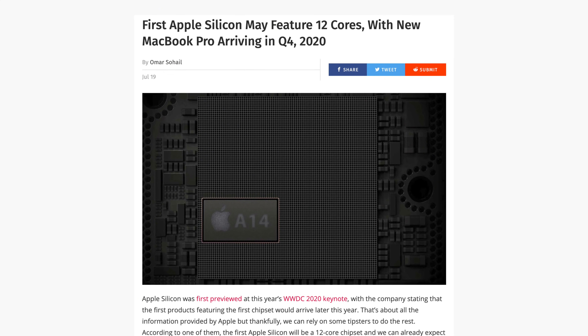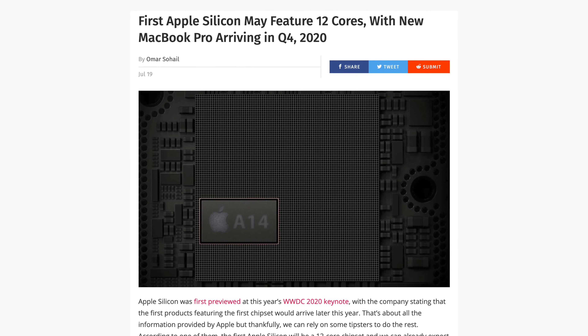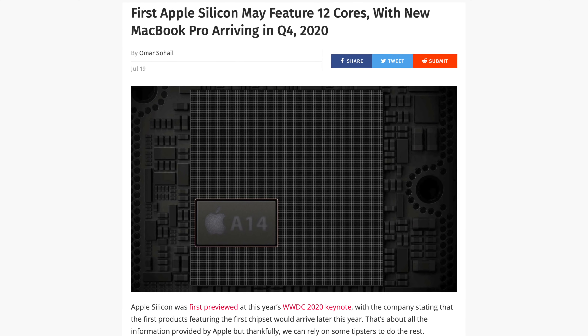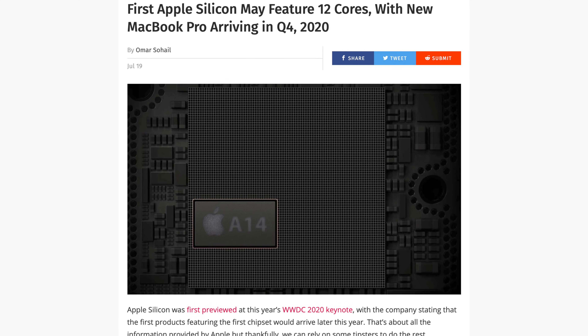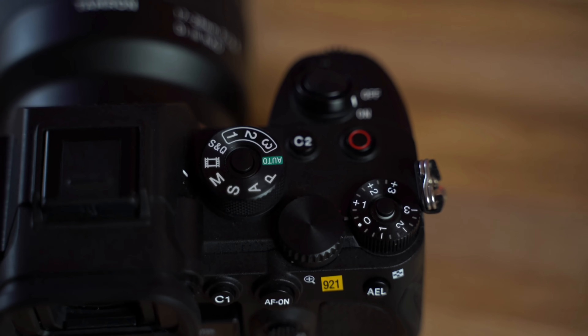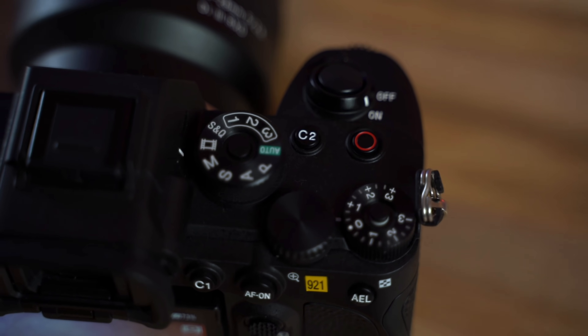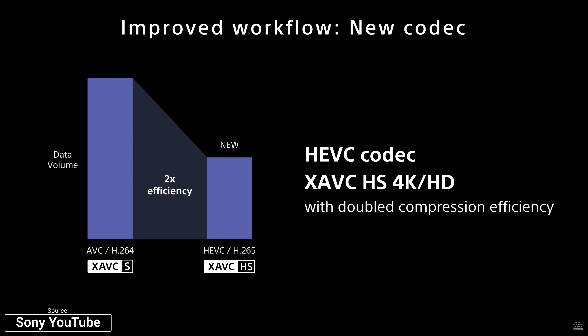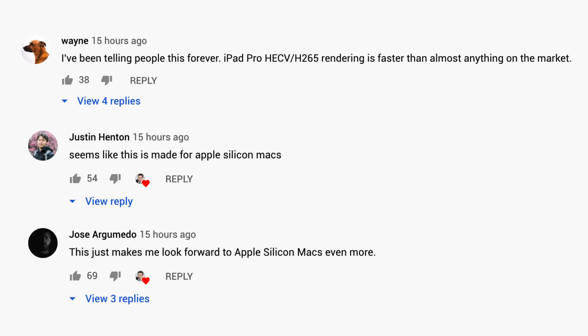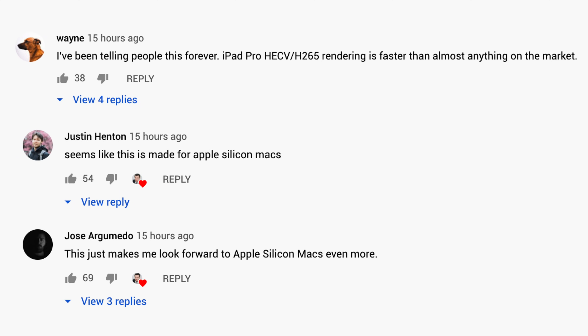It's very likely that the very first 13-inch MacBook Pro with Apple Silicon is going to edit this modern footage better than a lot of high-end computers. Just this morning the NDA was lifted off of the brand new Sony A7S III camera, and that camera also shoots using the HEVC codec because it's the future of video recording, and Apple Silicon is ready for it.